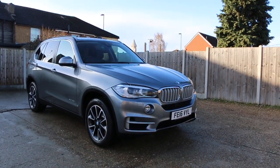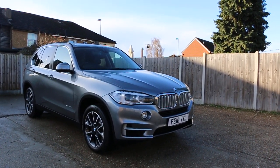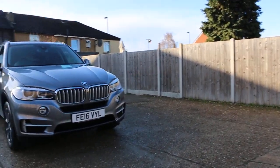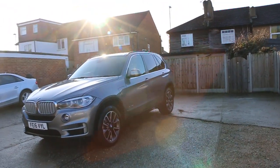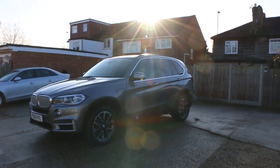Now available at McCarty Cars: BMW X5 xDrive four-wheel drive, 4-litre electric car, 16 plate 2016, metallic gray. The car has front parking sensors, front LED lights, and privacy rear glass.